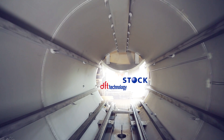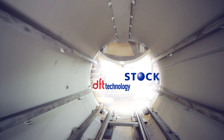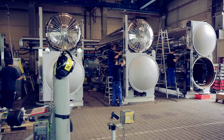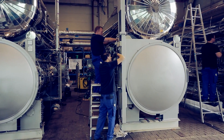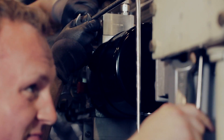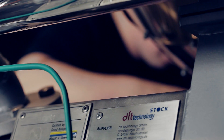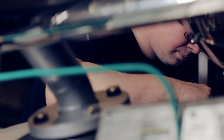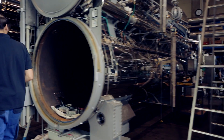DFT Technology is a highly specialized and global manufacturer of stock autoclaves. Our autoclaves are used for the pasteurization and sterilization of a variety of foods. Our goal is to keep your product quality significantly high, no matter what kind of food product might be your main concern.